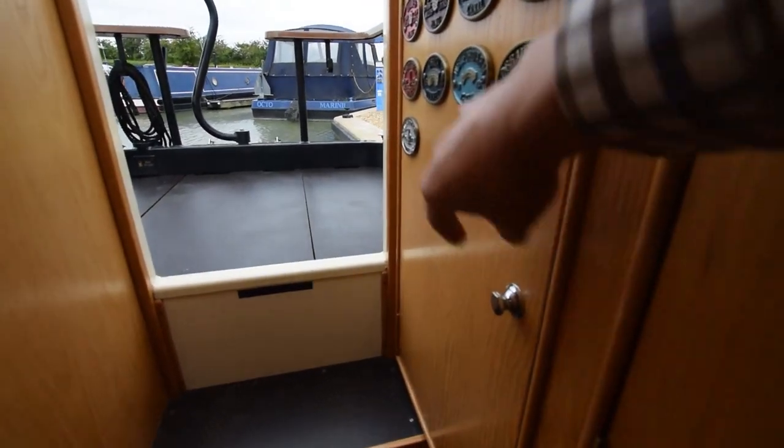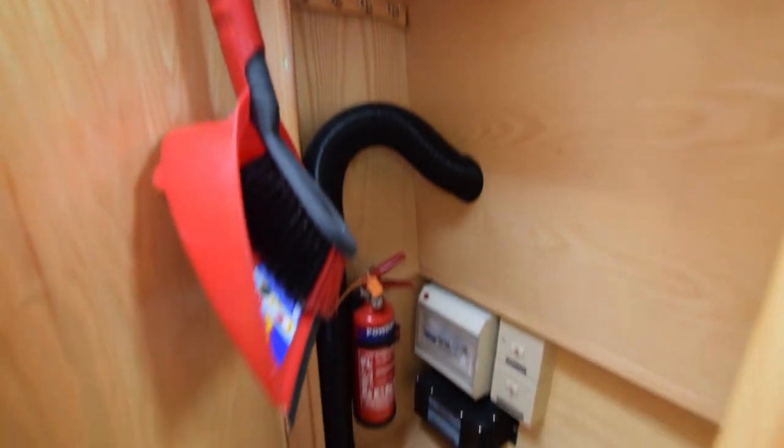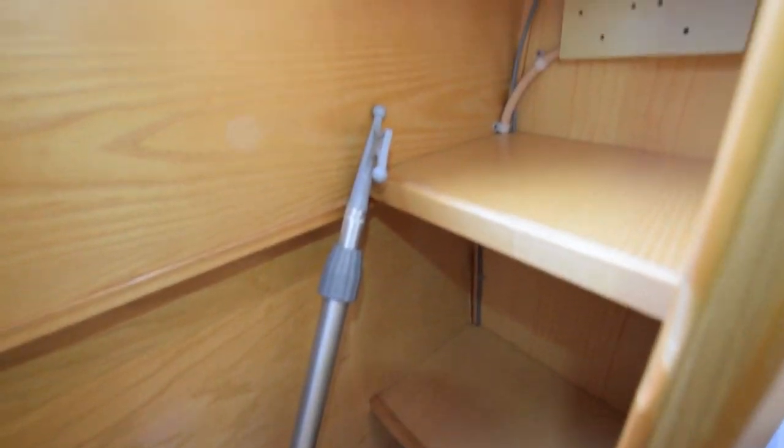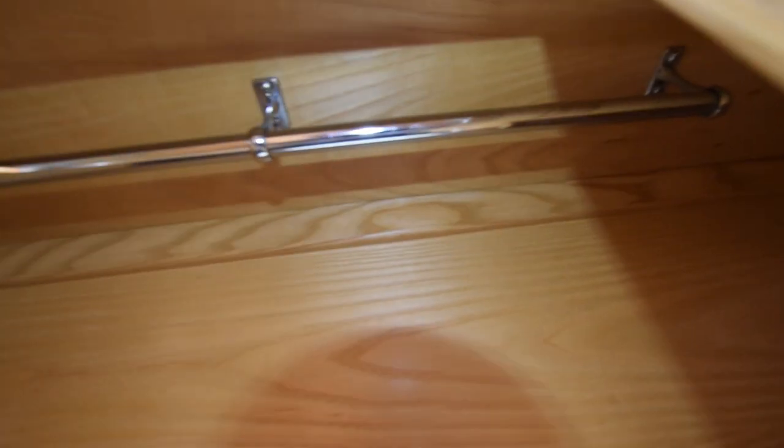The storage on this boat is phenomenal, given that nearly 10 feet of it are front and back decks. There's a hanging locker in there, which actually joins with this cupboard, with shelving at the forward end and a hanging rail above.